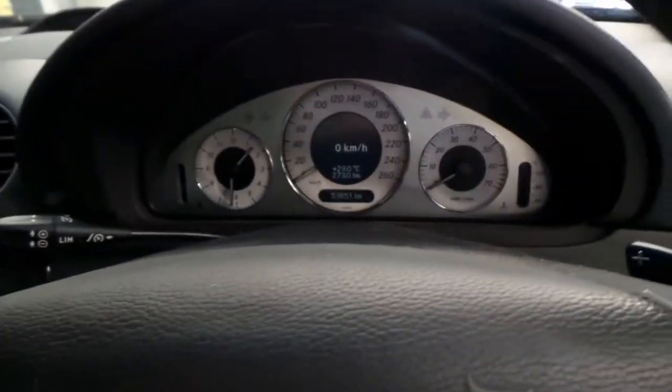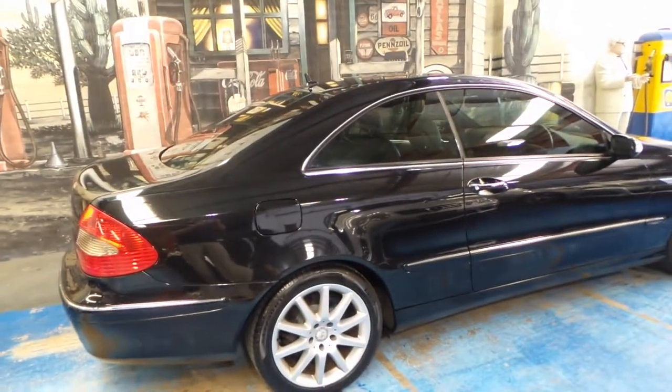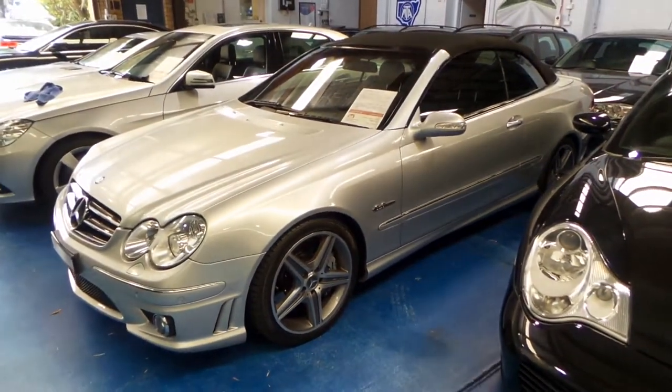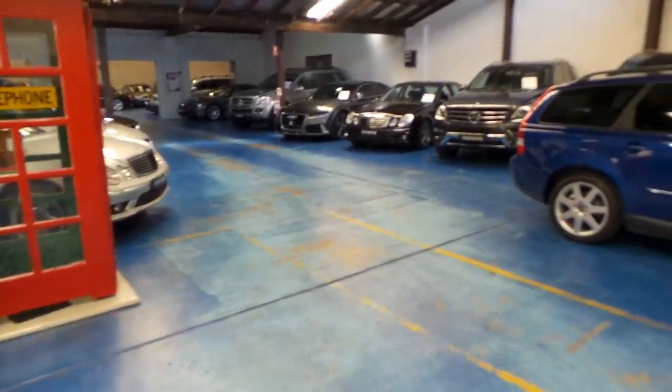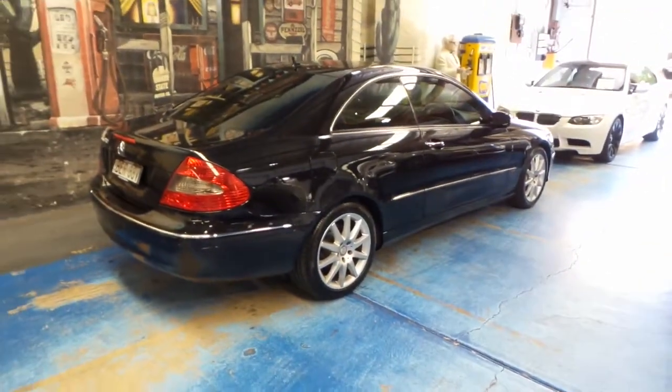Just a very nice car. These hold their value very well — there's always a market for them, and if you maintain them on time and correctly, they will run forever. We do quite a few CLKs; they're very popular. We've got a 63 right there. We actually specialize in Mercedes-Benz and European cars here at the dealership.